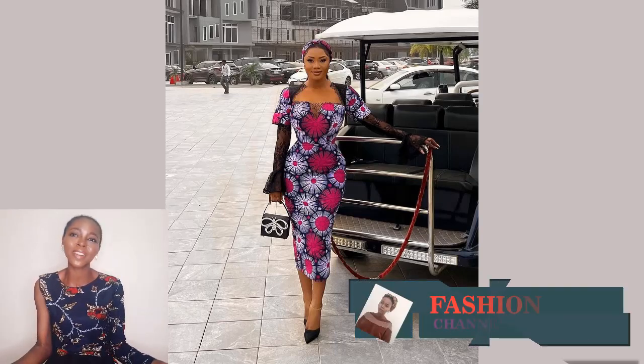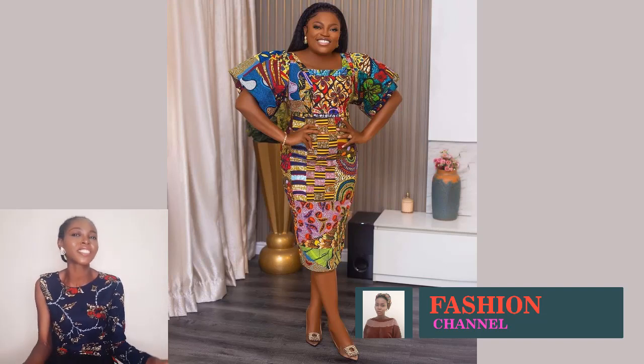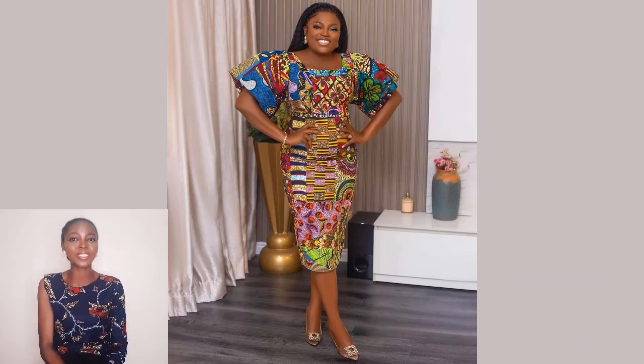If you haven't subscribed, please subscribe — let's grow this channel together. Dinar's Lovers, I love you guys, keep supporting your girl. God bless you all.